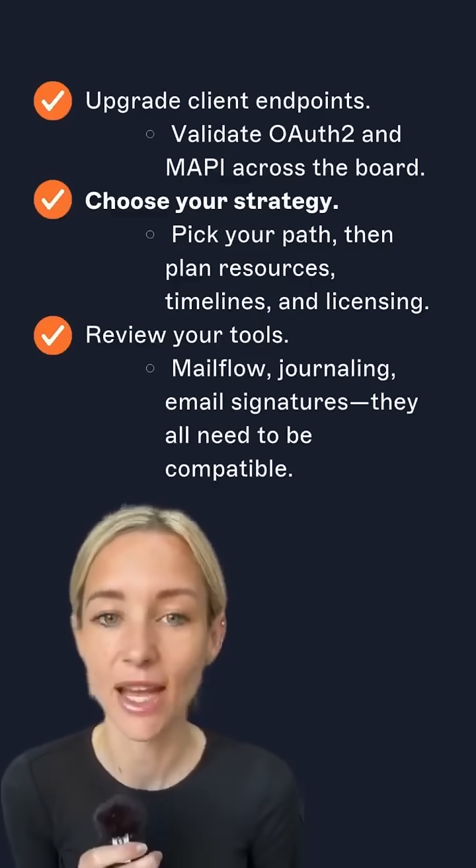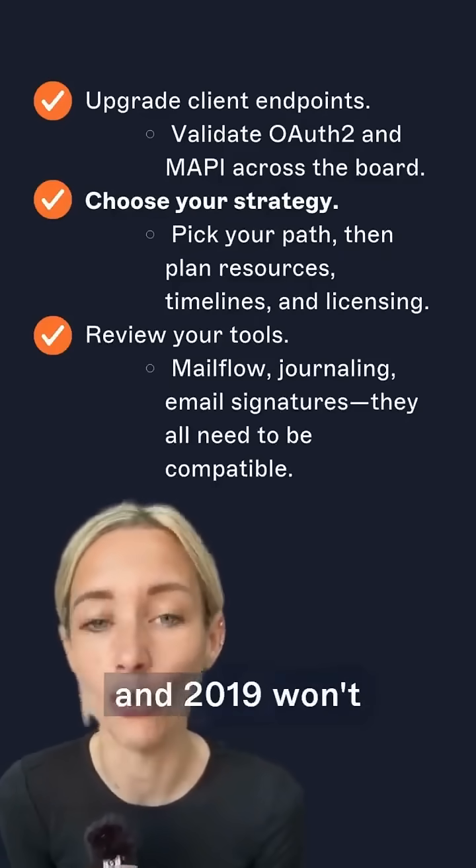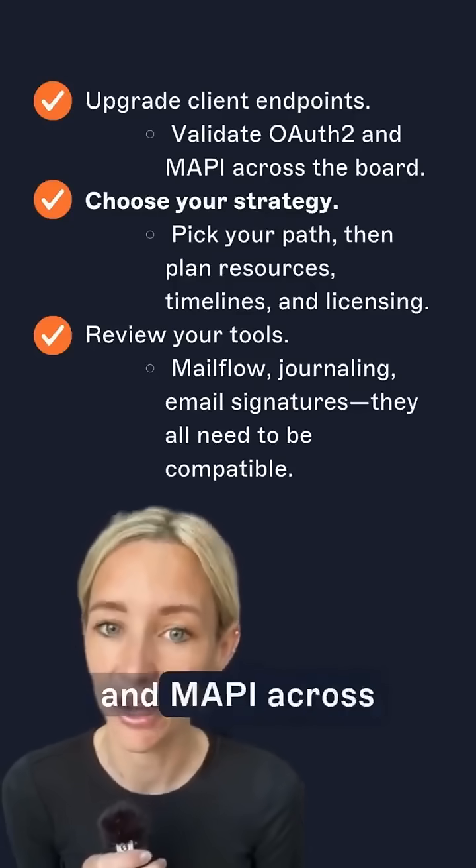Number three: upgrade client endpoints. Outlook 2016 and 2019 won't be supported. Validate OAuth 2 and MAPI across the board.